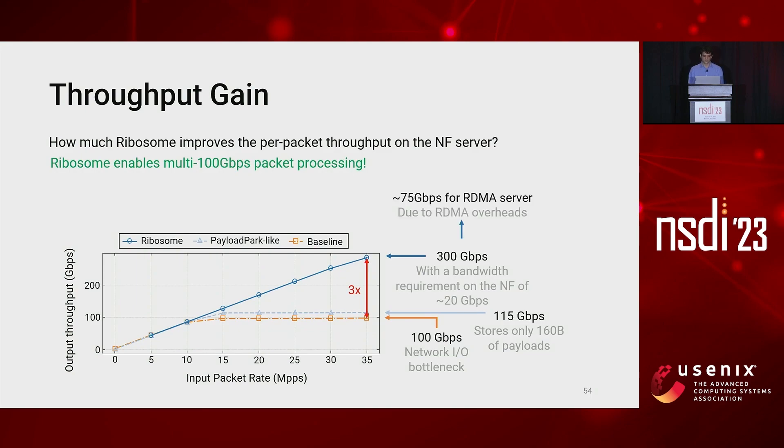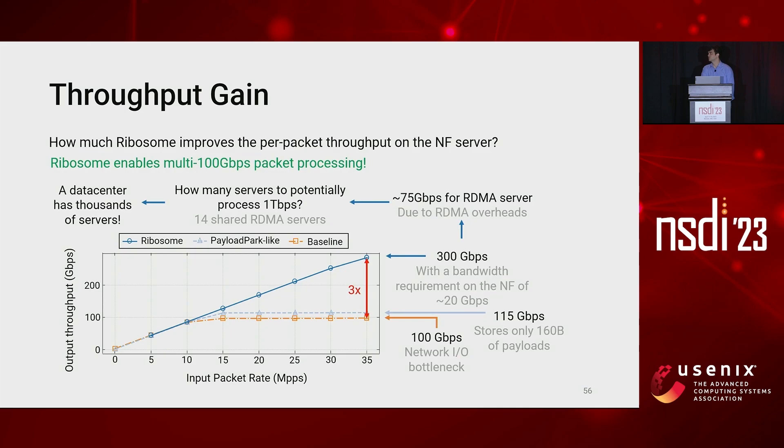We found that our gain is limited by the number of RDMA servers in our testbed. Each RDMA NIC is able to process only 75 gigabit per second due to overheads introduced by RDMA. This means that to potentially process one terabit per second of traffic, Ribosome would need 14 shared RDMA servers attached to it — a feasible value considering that a data center has thousands of servers.